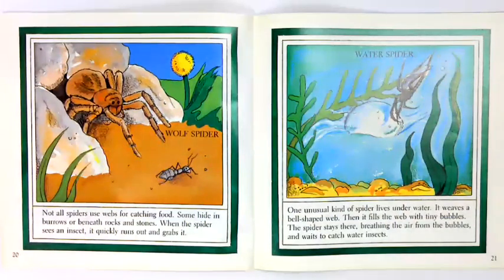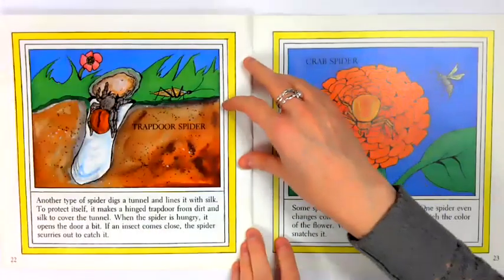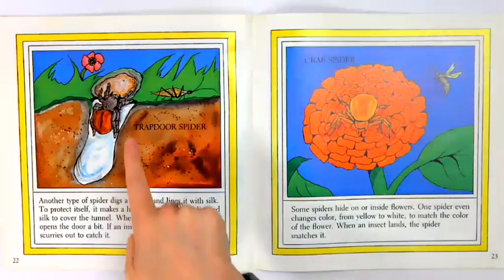One unusual kind of spider lives underwater. It weaves a bell-shaped web, then fills the web with tiny bubbles. The spider stays there, breathing the air from the bubbles, and waits to catch water insects. Another type of spider digs a tunnel and lines it with silk. To protect itself, it makes a hinged trap door from dirt and silk to cover the tunnel. When the spider is hungry, it opens the door a bit. If an insect comes close, the spider scurries out to catch it.